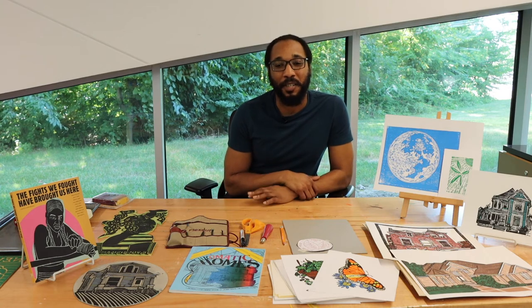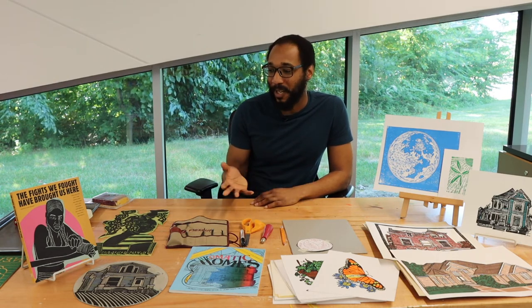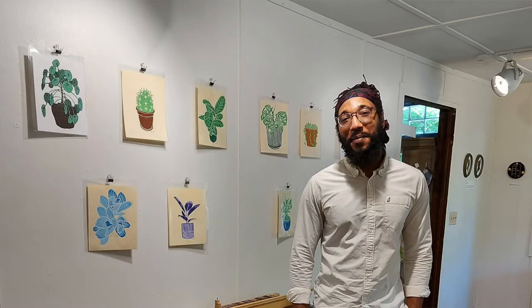I went to the University of Louisville. I studied biology with the intent of going to pharmacy school. But once I picked up blocks, I kind of just ran with it. And after I got my degree, I just kept working with blocks, and that's where I've been going from there.